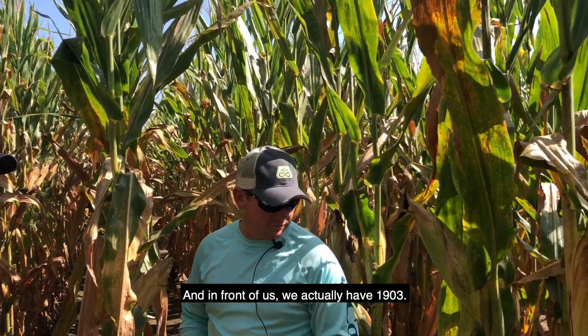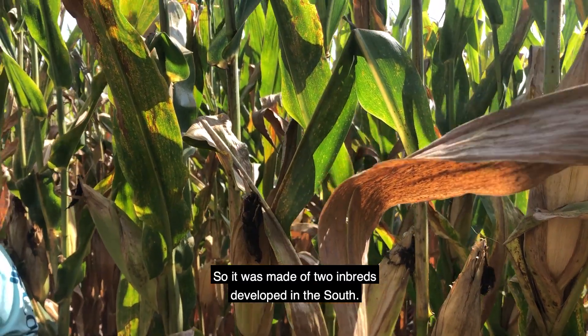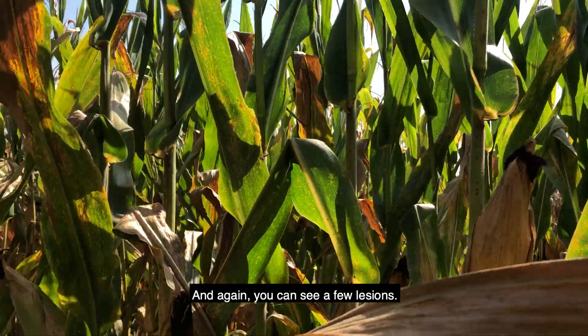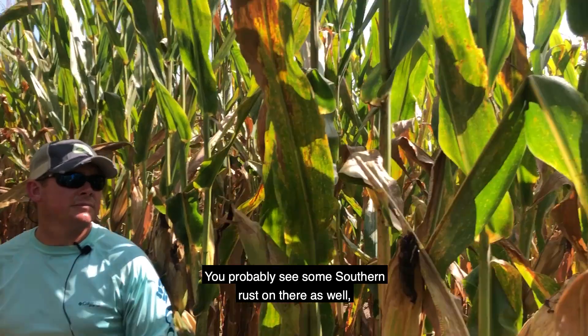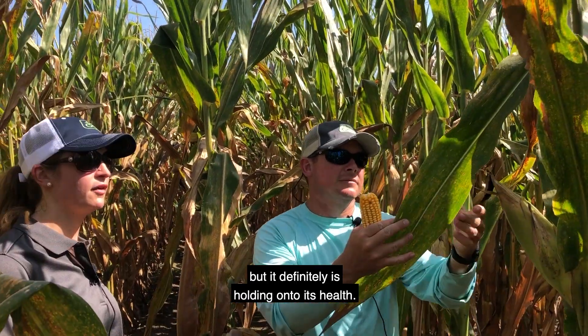In front of us we actually have 1903, so this is another pure southern hybrid — it was made of two inbreds developed in the south. Again, you can see a few lesions, you probably see some southern rust on there as well, but it definitely is holding on to its health.